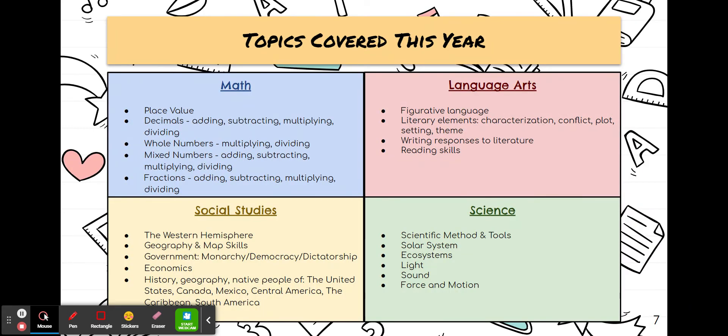You will see on this slide the topics that students will learn in each particular subject. You will see everything that will be covered in math. In ELA, we will do a lot of reading and various skills. In social studies, the fifth grade curriculum is the western hemisphere. And you will see topics in science there. Students will perform many fun experiments on those topics.